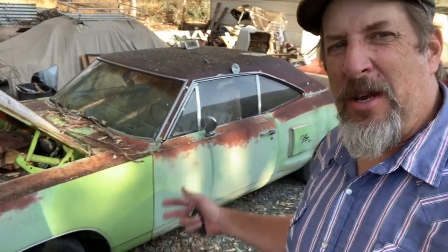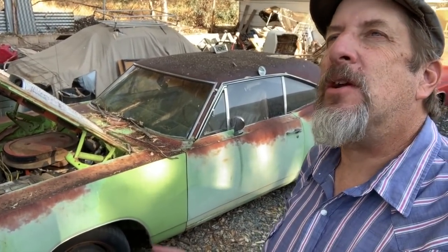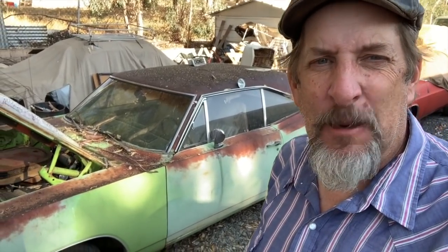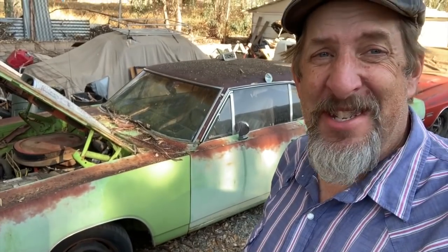Hey everybody, this is Randy with Carkeology, and another one of the Fabulous Five will be leaving us today. The Coronet RT is going on to its new owner, and this guy is so incredibly stoked to have this car. It's going to be fun to see him take delivery of it and also super fun to watch the revival of this car. He lives close and has promised to let us have access, and we might even lend a hand with some detailing. Follow along on the departure of the 1970 Coronet RT 446 pack four-speed.